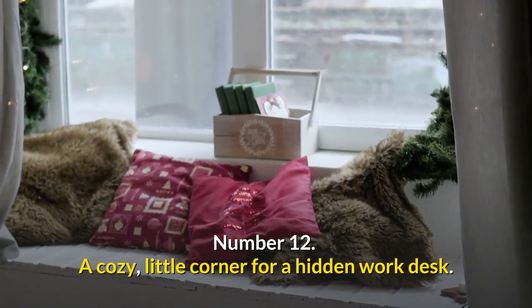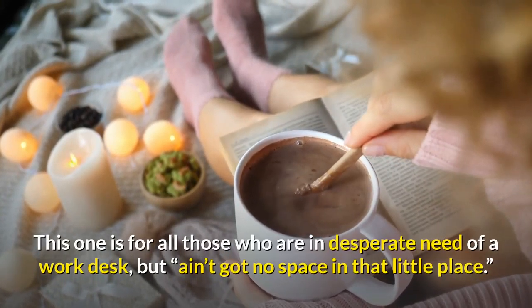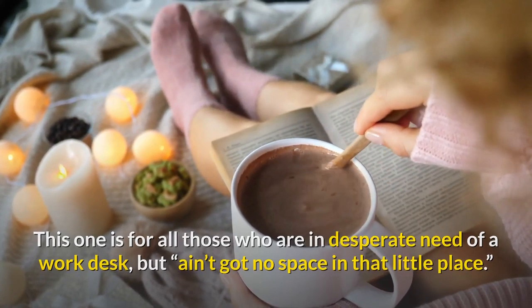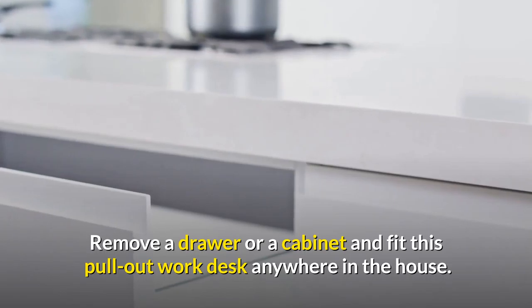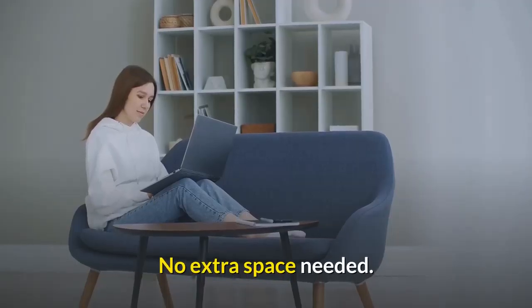A cozy little corner for a hidden work desk. This one is for all those who are in desperate need of a work desk but don't have space. Remove a drawer or cabinet and fit this pull-out work desk anywhere in the house. Pull it out when necessary and you are good to go — no extra space needed.